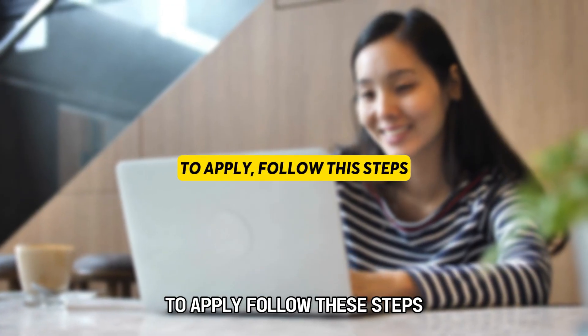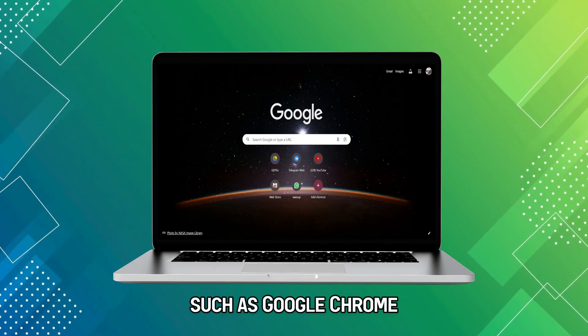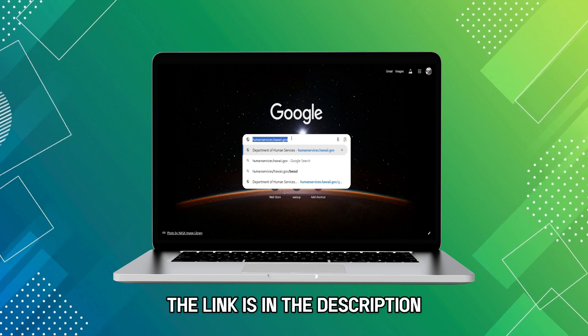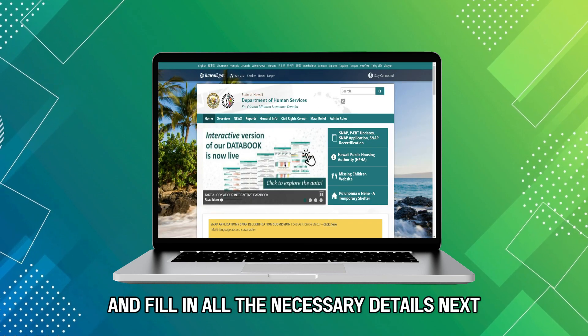To apply, follow these steps. Navigate to your favorite Google browser, such as Google Chrome, and visit humanservices.hawaii.gov — the link is in the description.